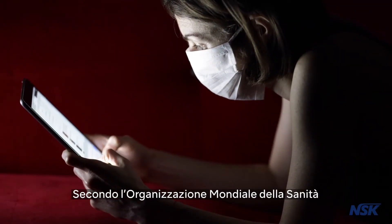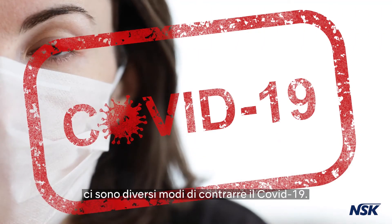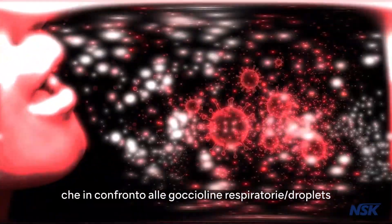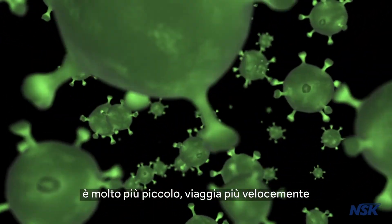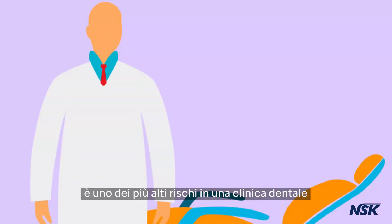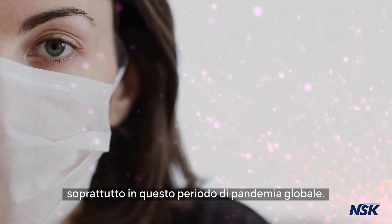According to the World Health Organization, there are several ways of contacting the COVID-19 virus. And one of those is through aerosol transmission, which in comparison with droplets are much smaller in size, travel farther, and could stay in the air longer. Aerosol contamination is one of the highest risks in a dental clinic environment and has raised concerns especially during this time of global pandemic.